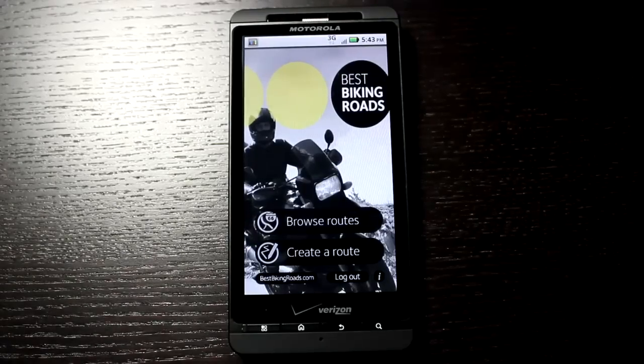Welcome to the Daily App Show Android Edition. Today we're taking a look at Best Biking Roads, an app for your Android device that allows you to find routes to ride in and around your area or anywhere in the world.